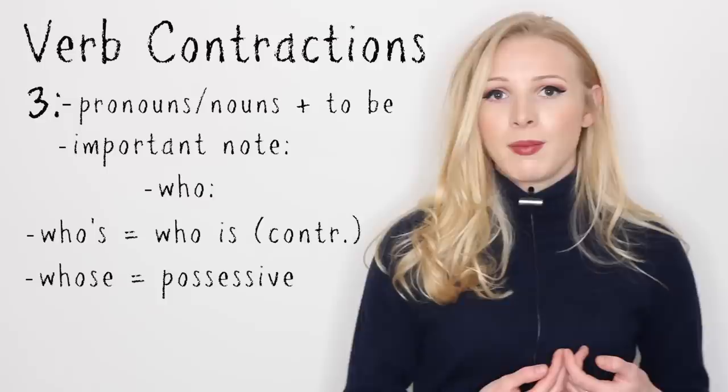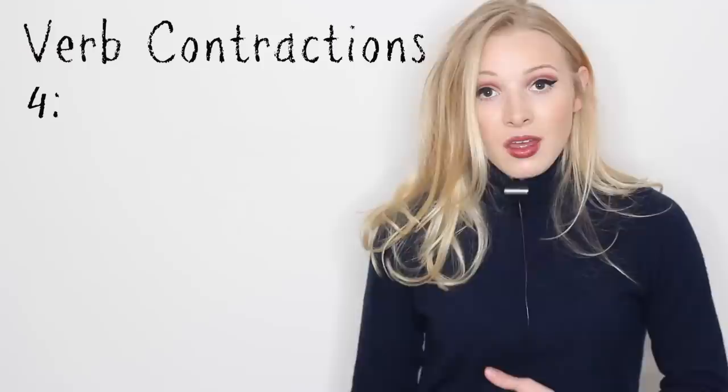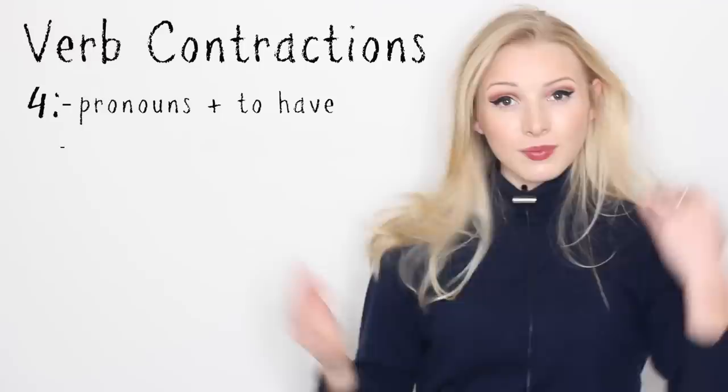It's an incredibly common mistake, especially amongst native speakers. I have absolutely made the mistake in the past, but I'm really going to try and not make the mistake in the future.